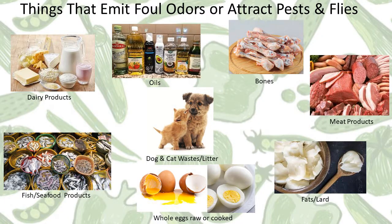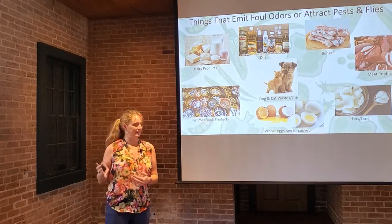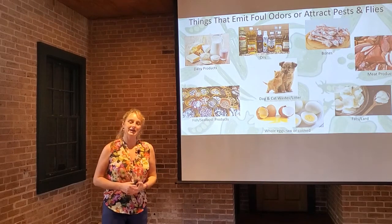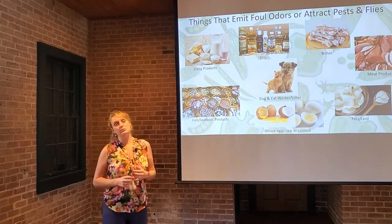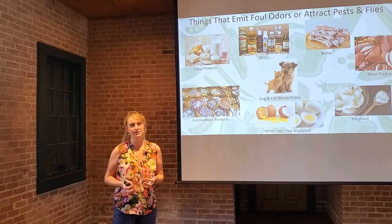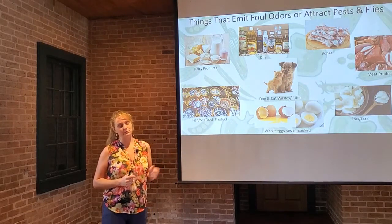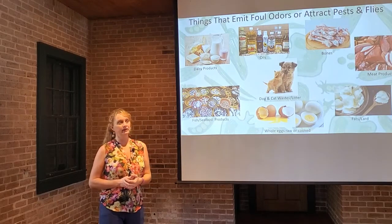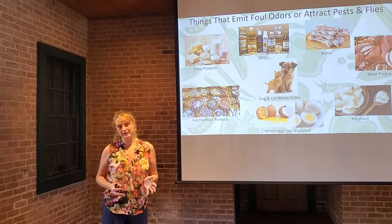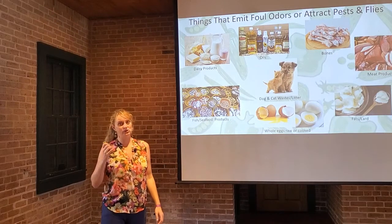Let's talk about dog and cat waste. It never fails when we're talking about compost — someone will ask, can I compost the litter box, or can I compost my dog's poop? That is something you want to keep out of your compost pile for a very good reason. Unless that pile heats up consistently and long enough to a high enough temperature, there's a huge pathogen risk when handling pet waste in your compost pile. Those pathogens can be bacterial or parasitic.